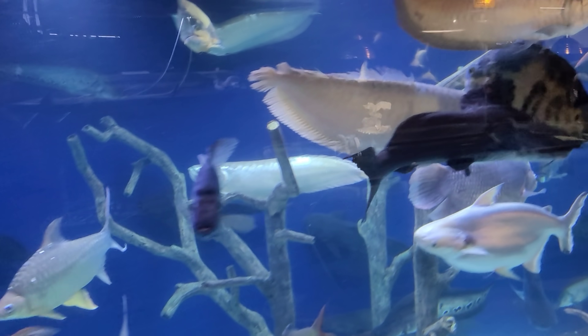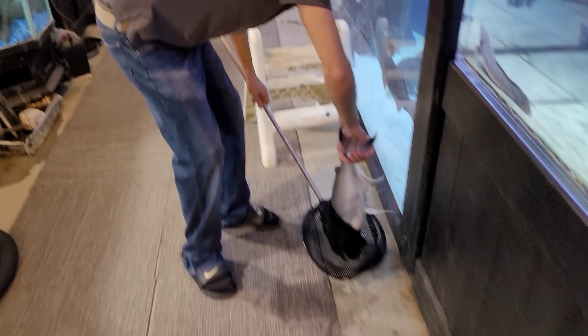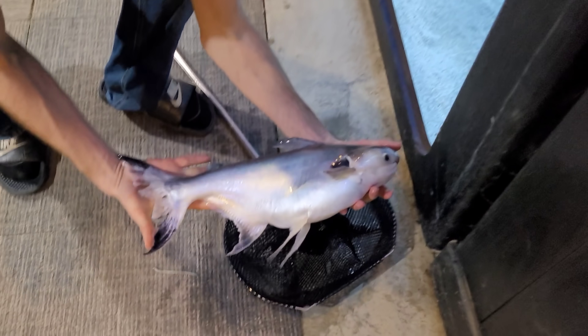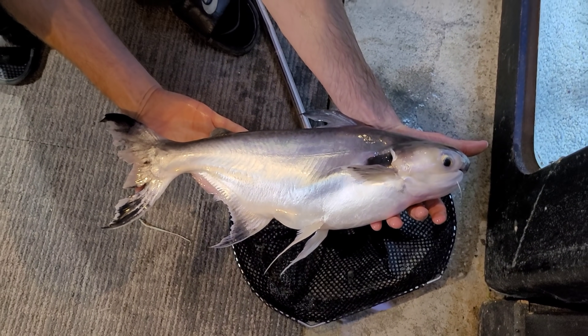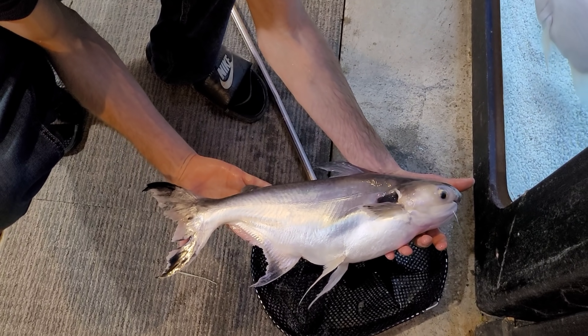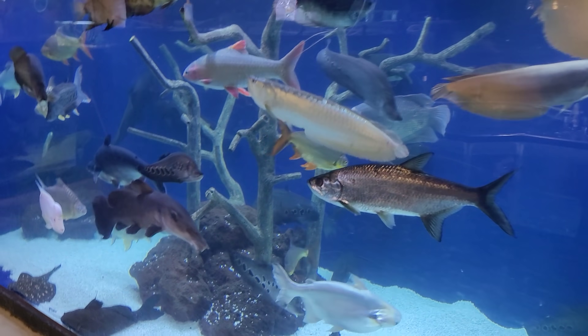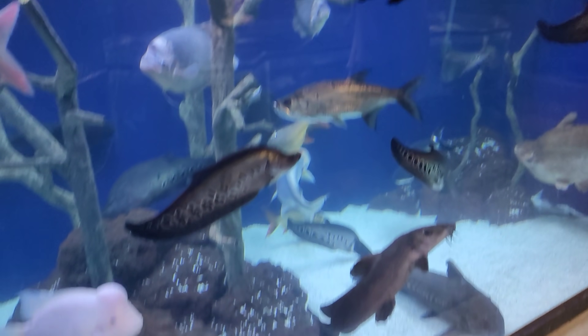Now I'm going to go ahead and fish my buddy out of this tank and put him to rest. You guys saw how small that guy looked in the tank — he did not look that big — but here he is in my hands. He's a thick boy. You can see the size difference that the acrylic panel creates. We're going to go ahead and put him to rest now. It was a sad video today but it does happen and we move on.